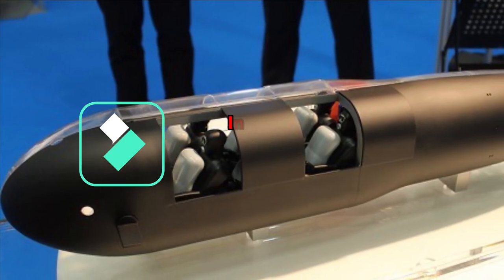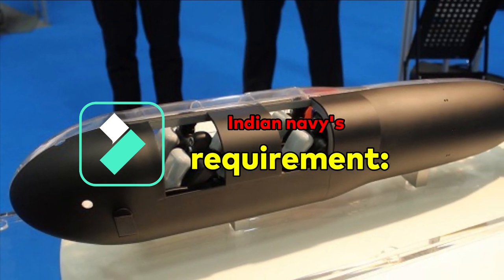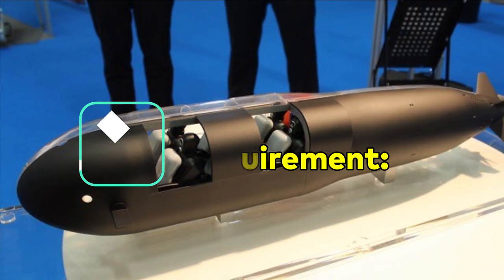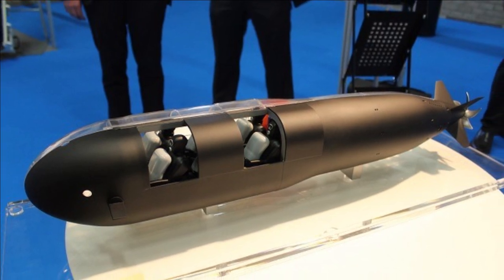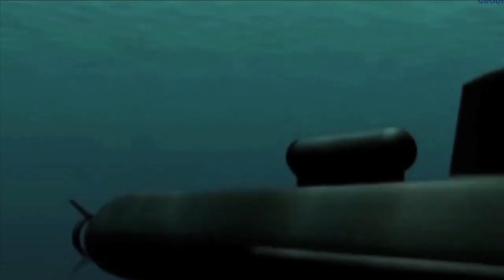If we talk about the requirements of the Indian Navy, it is already in the process of acquiring swimmer delivery vehicles — a planned class of midget submarine for the Indian Navy. Under this program, the Indian Navy will acquire two midget submarines for use as swimmer delivery vehicles. These submarines will be used for conducting underwater special operations by MARCOS, or Marine Commandos.